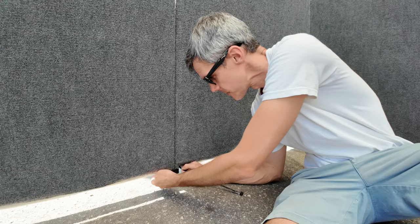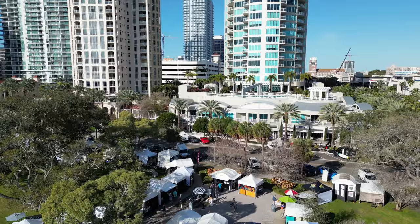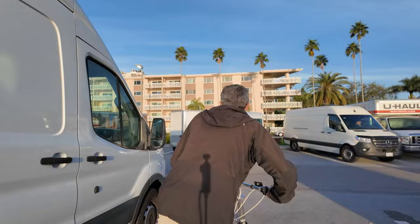Little things that maybe I take for granted now — just little common sense tips I've picked up over the years that make exhibiting in fine art festivals a little bit easier, safer, more profitable, whatever it may be. And starting with what I'm doing right now is riding my bike from the parking area to the art show.